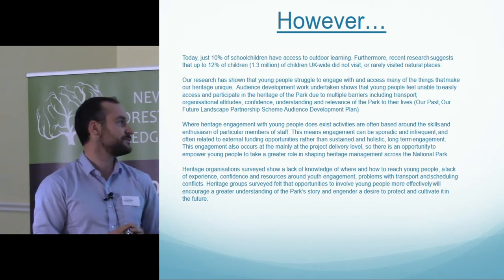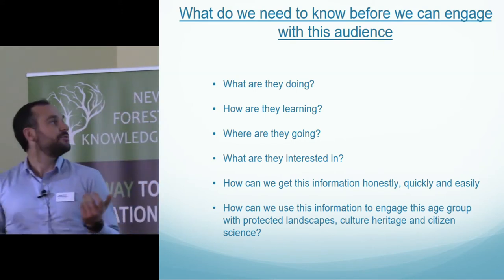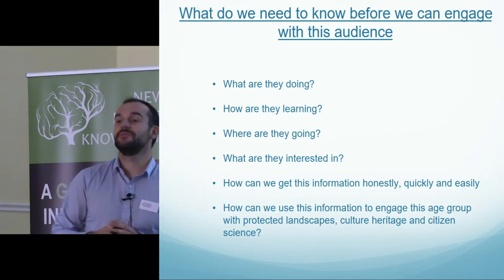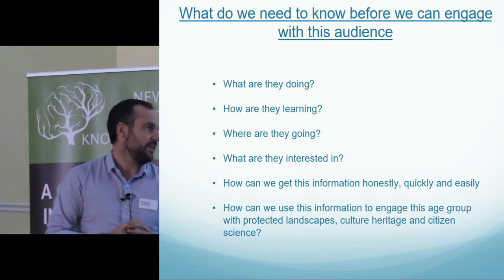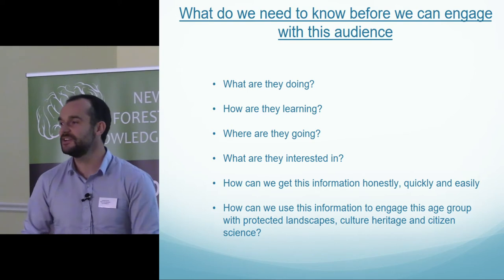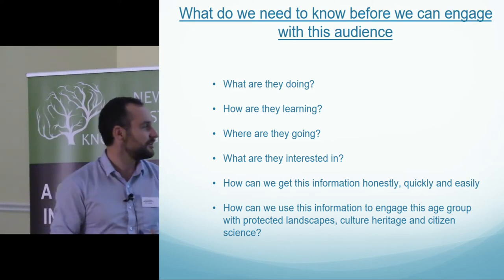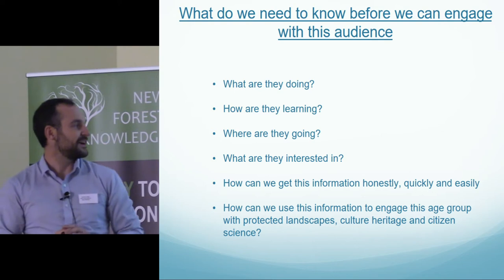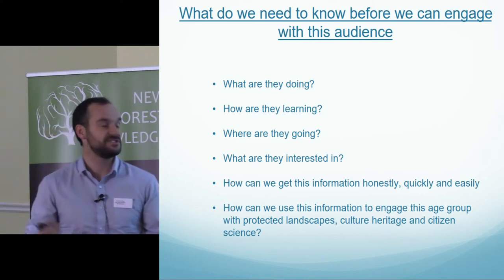Heritage organisations surveyed show a lack of knowledge of where and how to reach younger people, and a lack of experience, confidence and resources around youth engagement. So what do we need to know before we can engage with this audience? We'd like to know what they're doing, how they're learning about the New Forest and its heritage, where they're going, what they're interested in, and how we can get this information honestly, quickly and easily — because trying to send a SurveyMonkey questionnaire to a bunch of teenagers and getting it back is pretty much like getting blood from a stone.